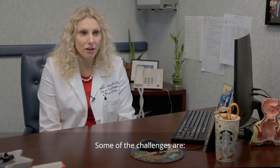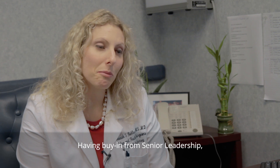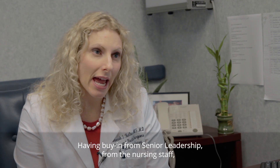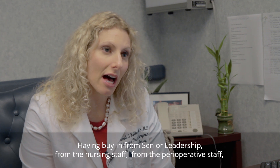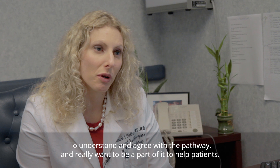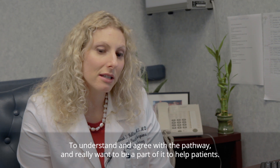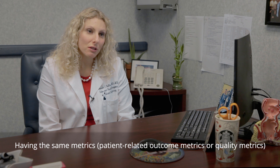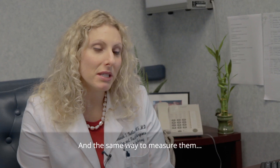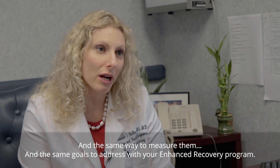Some of the challenges are first having the whole team on board — having buy-in from senior leadership, from the nursing staff, from the perioperative staff, from the floor staff and your ancillary staff — to understand and agree with the pathway and really want to be a part of it to help patients. And having the same metrics, patient-related outcome metrics or quality metrics that you're measuring, the same way to measure them, and the same goals to address with your enhanced recovery program.